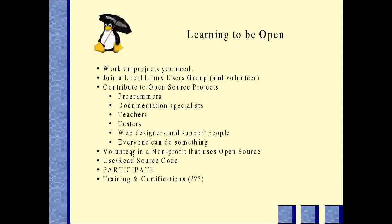To learn to be open, you've got to work on projects that interest you or that you need. Join a local users group or open source group. Volunteer and contribute to open source projects — and that's not just for programmers. We always need documentation specialists, teachers, advocates and evangelists, testers, web designers, and other support people. There's a way for everybody to contribute. Volunteer in a non-profit that uses open source — that's a good way to get experience, and all of these things are good to have on your resume.